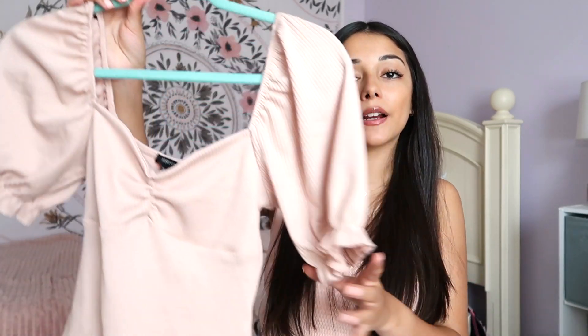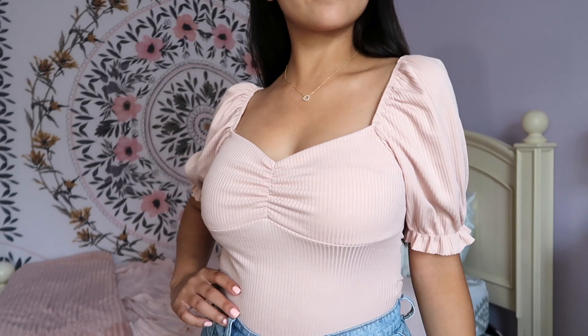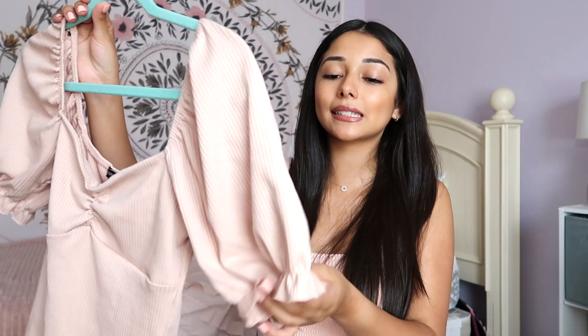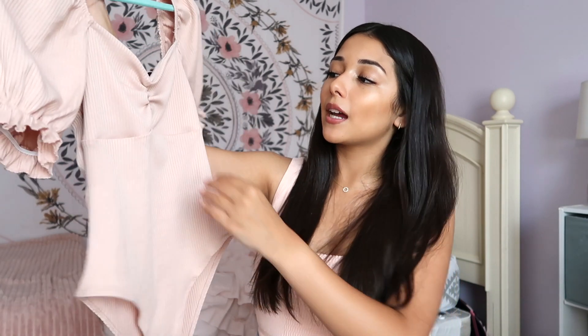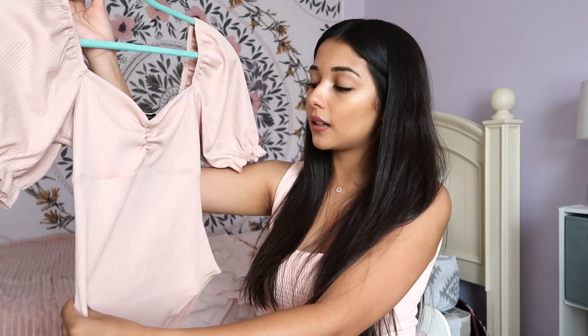This next top is also falling into that neutral fall style I'm going for — it's a soft dusty pinkish color. It's a bodysuit, so it's perfect tucked into any shorts or jeans. It has my favorite princess sleeves, cuffed at the bottom, and a cinched detailing in the front that makes your chest look very flattering. My camera just died, but as I was saying — you can really dress this up or down. There's so much you can do with this top.